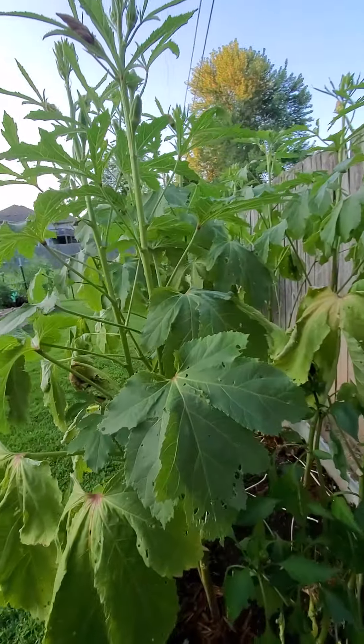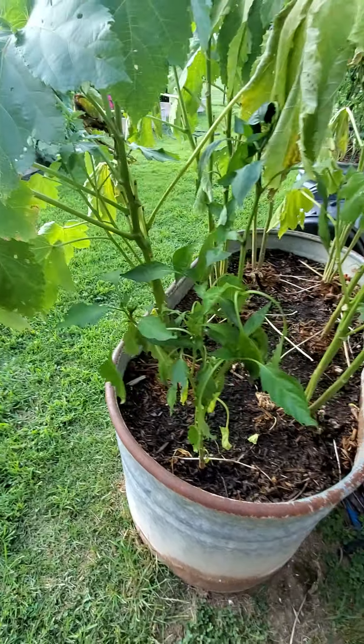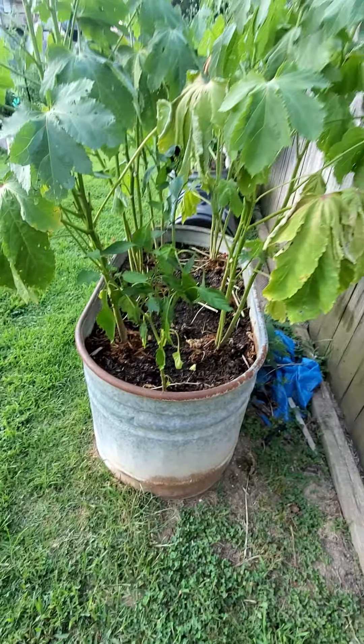Here's another pepper plant — another black beauty trying to make its way. It's got a little one coming on right here, and hopefully I'll get to see at least one of those.